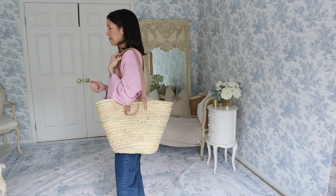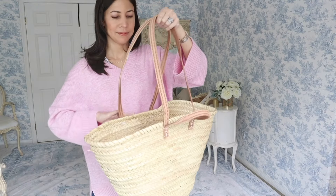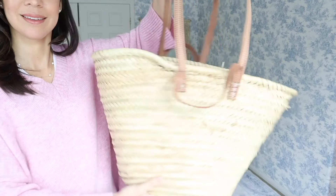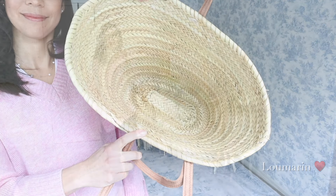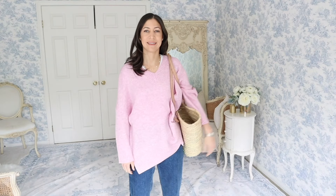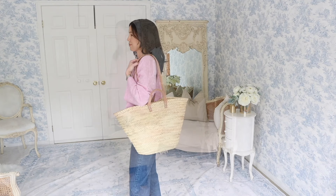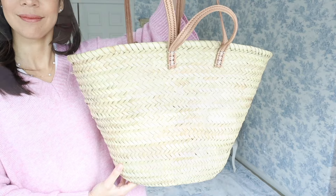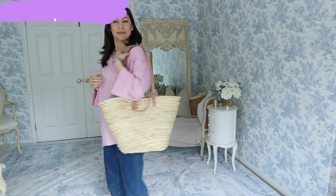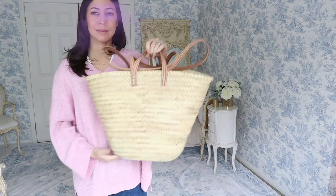I want to give you a quick small business spotlight. This pretty straw basket is made by a Daily Connoisseur viewer. Her name is Christine Overacre and she founded Le Marant. They make gorgeous straw bags inspired by France, designed in California, and handmade in Morocco — how French chic is this? This is the Provence basket; it's large and perfect for trips to the farmer's market, kids' sports games, or beach days. I love that a small woman-owned business made by a viewer is being featured, so I'll leave Le Marant linked below.